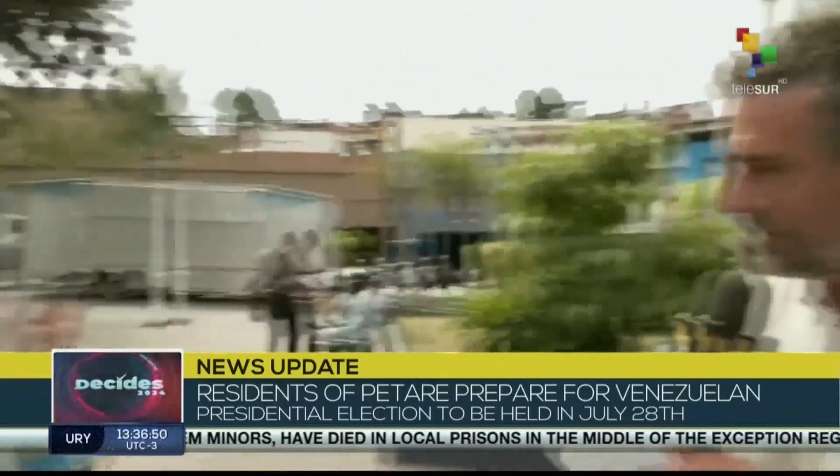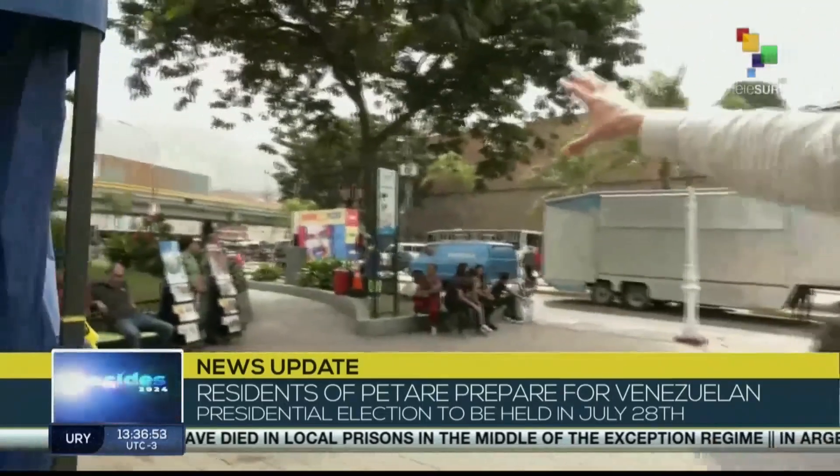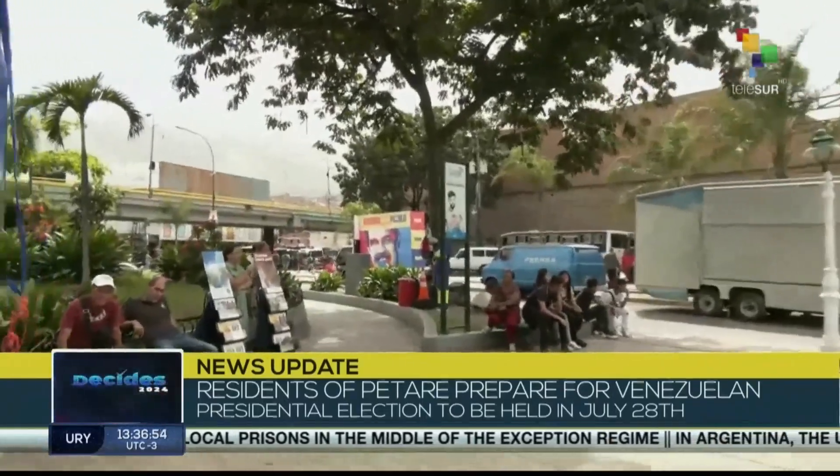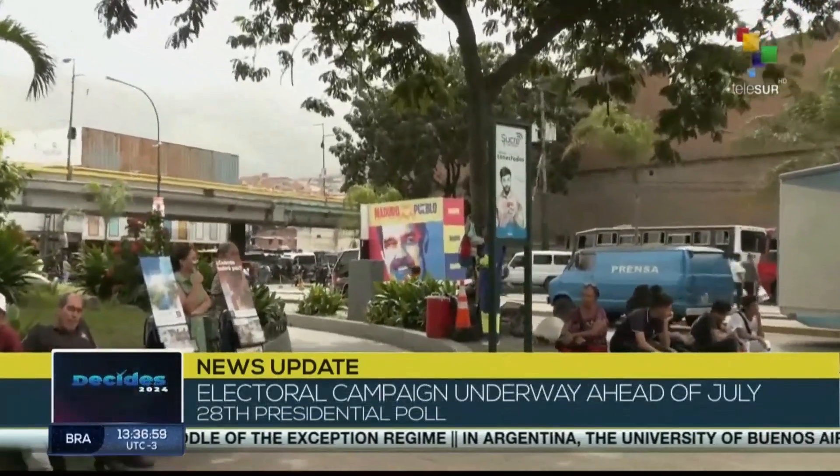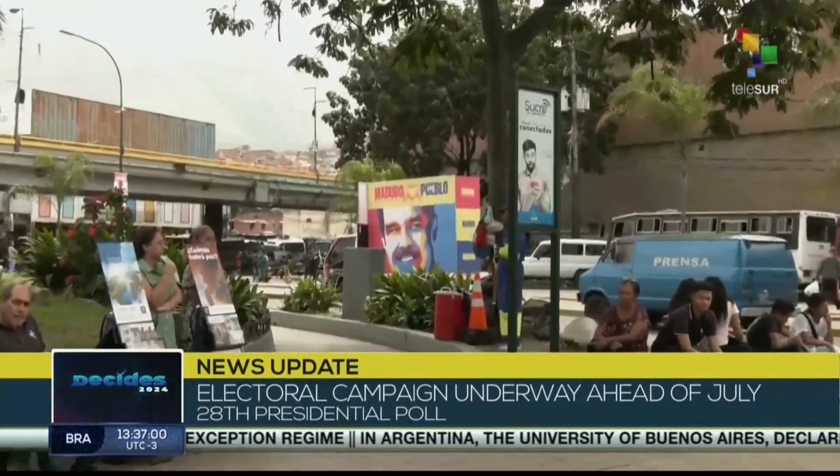The electoral campaign has already started. We see in the background a poster of President Maduro. It says 'President Maduro loves the people.'